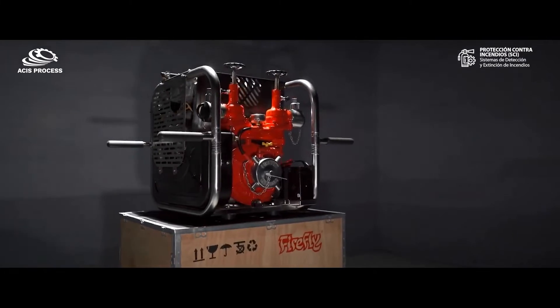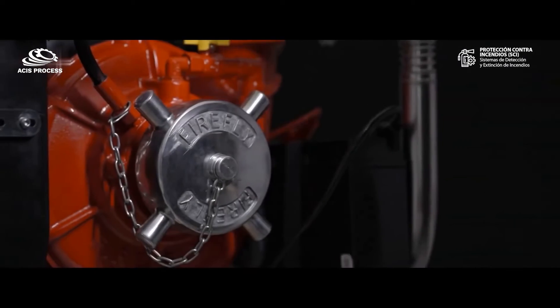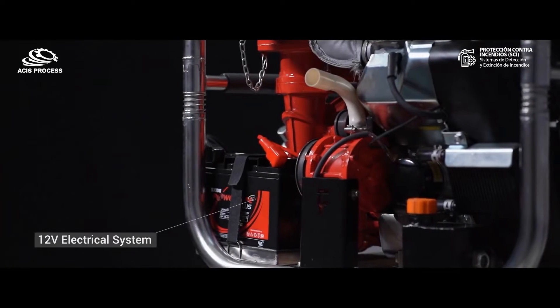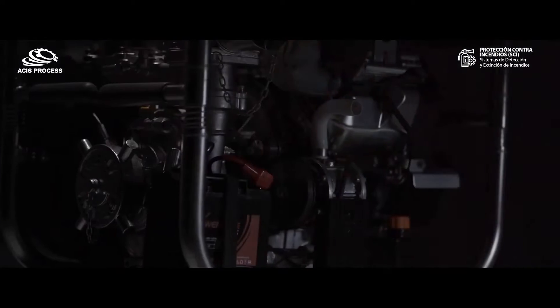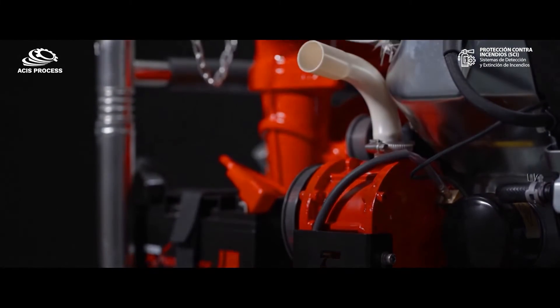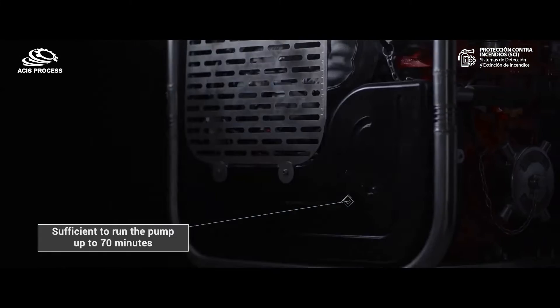It has a single-stage centrifugal pump, 12 volt electrical system, and rotary vane primer. The MFP1300P has a fuel capacity of 11 liters.